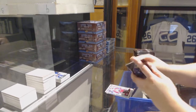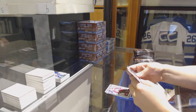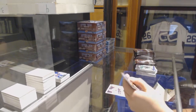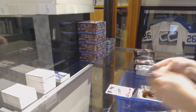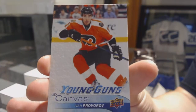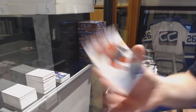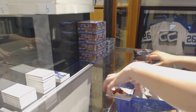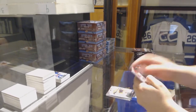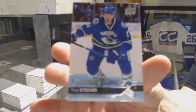Marquee Rookie for the Avalanche, AJ Greer. Marquee Rookie of Nick Schmaltz for the Blackhawks. Young Guns Canvas for the Philadelphia Flyers, Ivan Provorov — the Flyers are crushing the canvases. Young Guns for the Vancouver Canucks, Troy Stetcher.